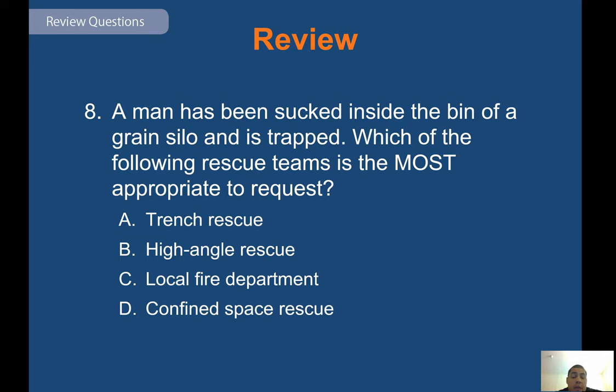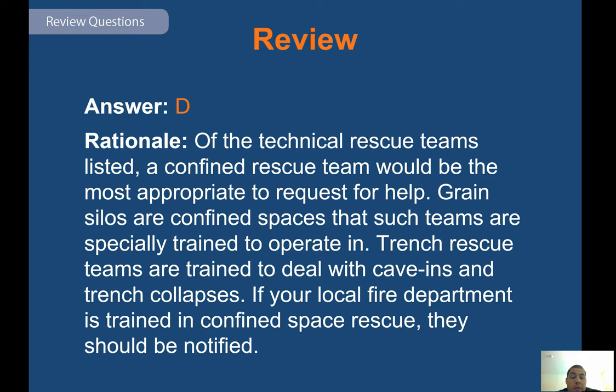Review question: a man has been sucked inside the bin of a grain silo and is trapped. Which rescue team is most appropriate to request? Answer D — a confined space rescue team would be most appropriate, as grain silos are confined spaces that such teams are specially trained to operate in. Trench rescue teams are trained to deal with cave-ins and trench collapses. If your local fire department is trained in confined space rescue, they should be notified.